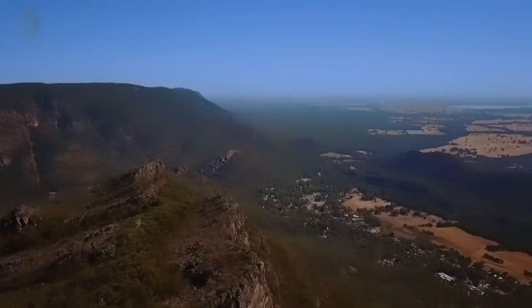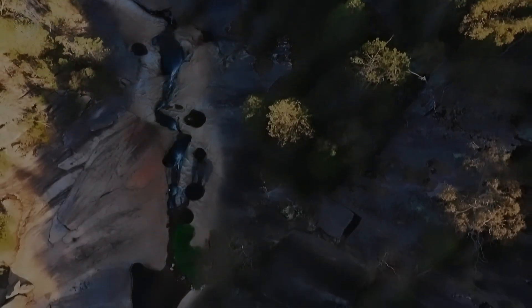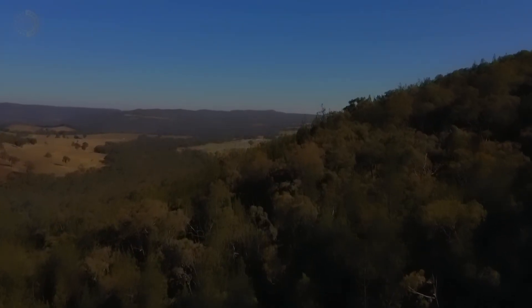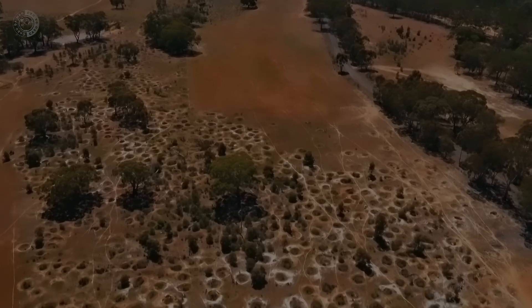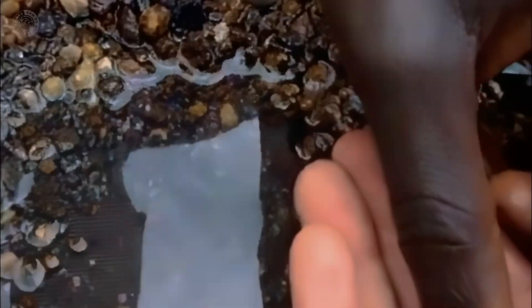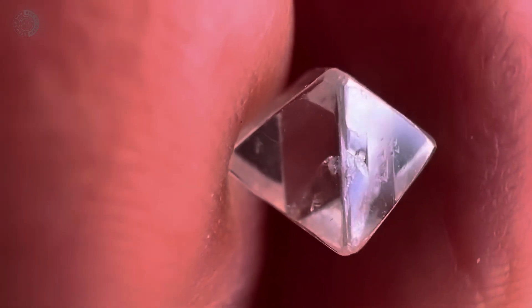When you combine rock reading with this understanding of which gemstones match each environment, the search stops being random. Instead of picking up every shiny pebble, you start looking for specific signs in specific places, with a much higher chance of finding something truly interesting. The next step is learning how to collect these stones safely.